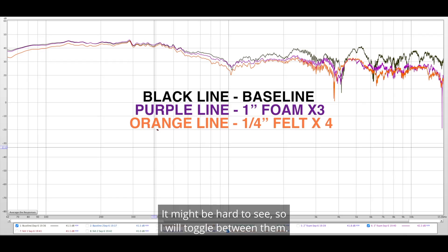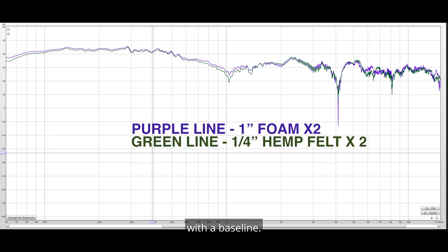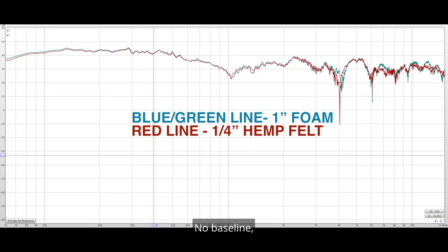It might be hard to see, so I will toggle between them — no baseline versus with baseline — to highlight the differences.